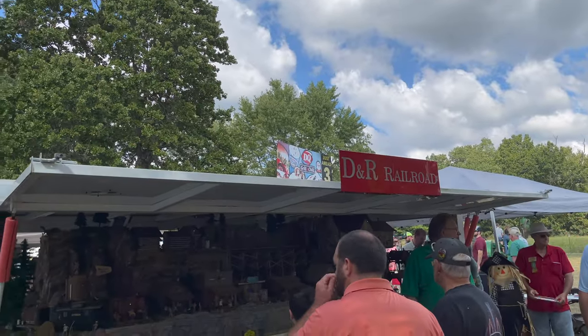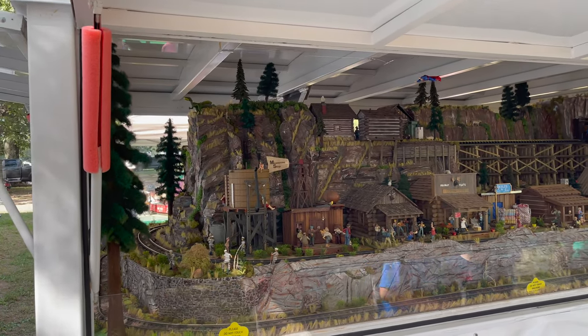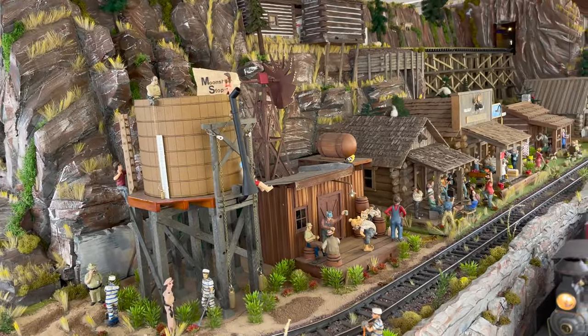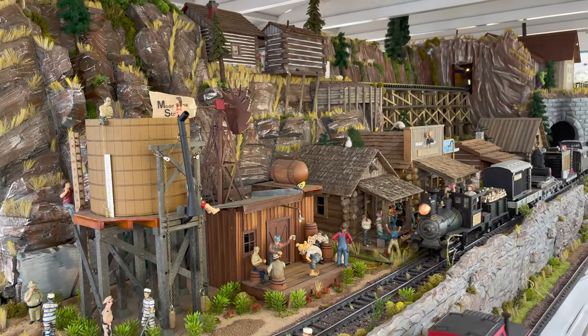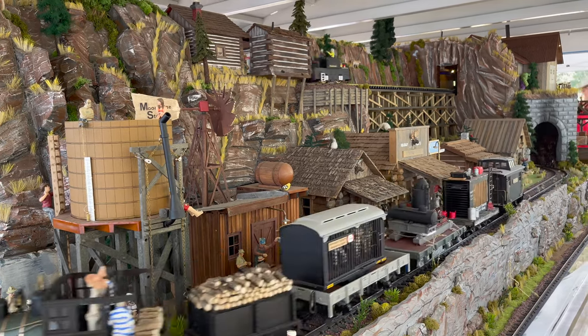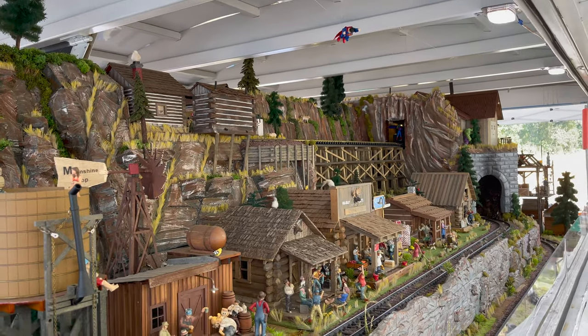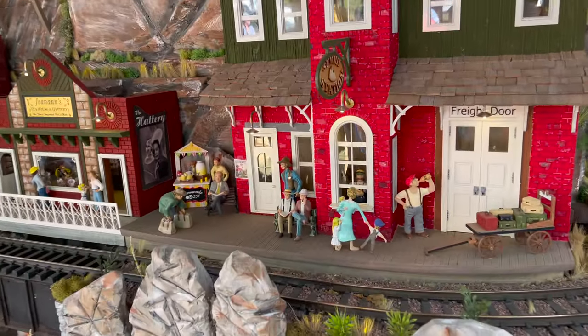Let's see — oh, look. A model airplane. A model train. Let's go check it out. DNR Railroad. That was pretty neat.